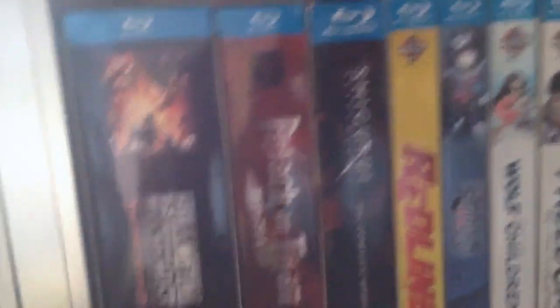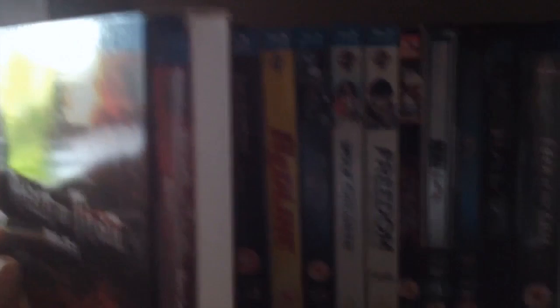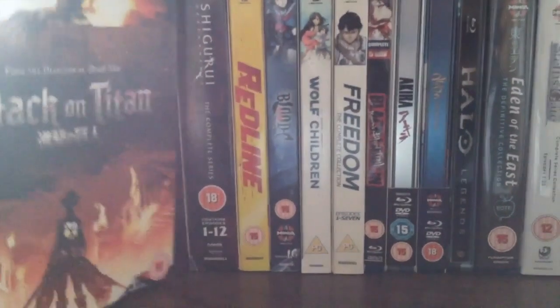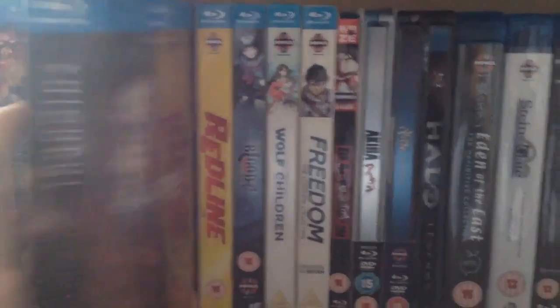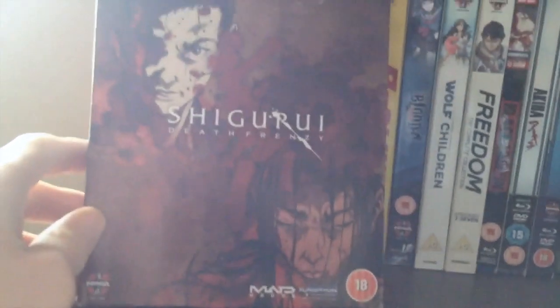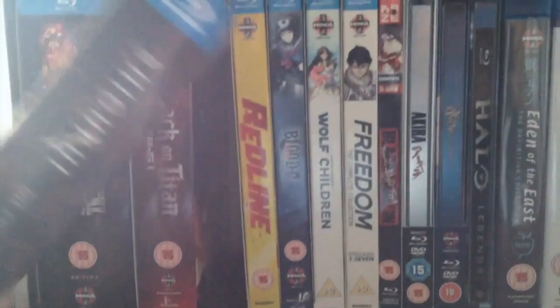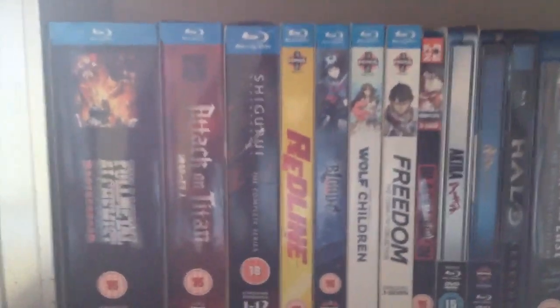Fullmetal Alchemist Brotherhood — recently watched all the way through that. Absolutely brilliant; some of the greatest animation I've ever seen. Attack on Titan, Part 1 — I'm still to pick up Collection 2. Attack on Titan — one of the greatest series that aired in 2013. It really needs to be finished; it needs a continuation. The manga doesn't have an English release but apparently it's really good.